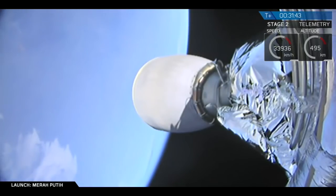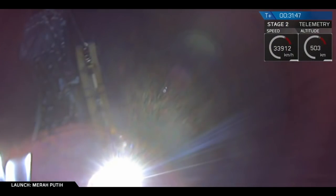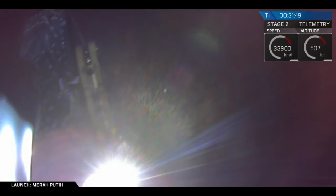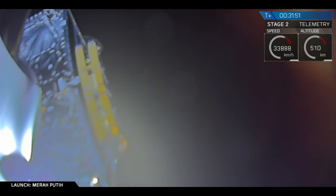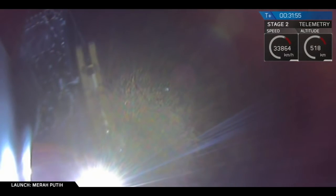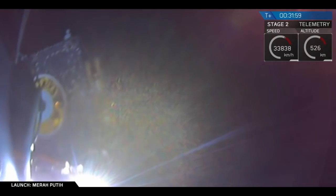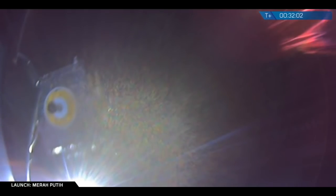Payload separation should be in about 15 seconds. We'll be able to see it live hopefully. And there you go — you can see the Miraputi satellite just in front of you with the sun behind it, giving it a nice backlight. And successful separation. Payload separation confirmed.